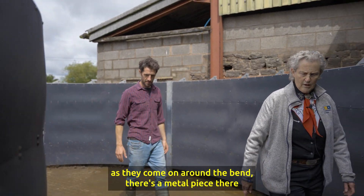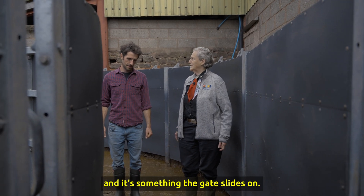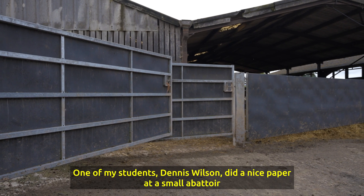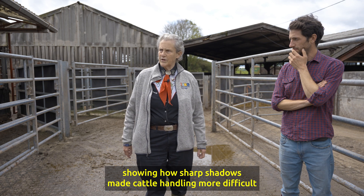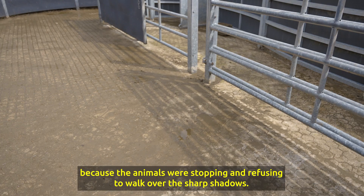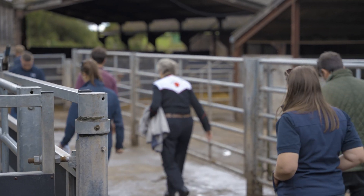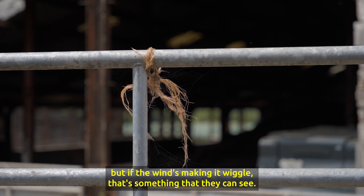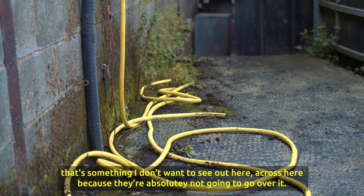As cattle come around the bend, there's a metal piece going across the bottom of the single file race — that's a very common thing that makes cattle stop, because it's something the gate slides on. It would be better to design the gate so you don't have to have a metal bar right there. One of my students, Dennis Wilson, did a paper at a small abattoir showing how sharp shadows made cattle handling more difficult because animals were stopping and refusing to walk over them — and that shadow will be different in the afternoon than it is now. A little string on that gate — if the wind's making it wiggle, that's something they can see and it can stop them. Same with that yellow hose: they're absolutely not going to go over it.